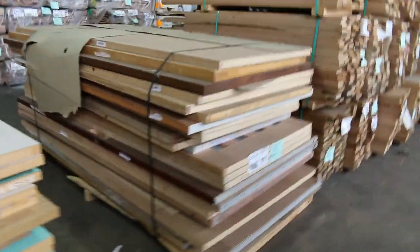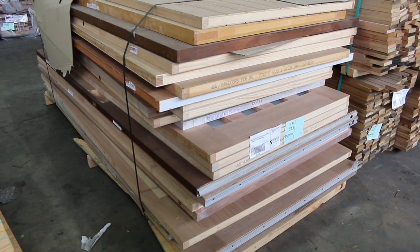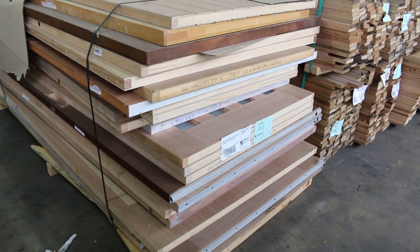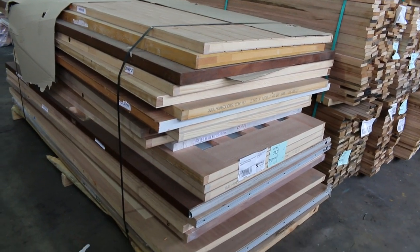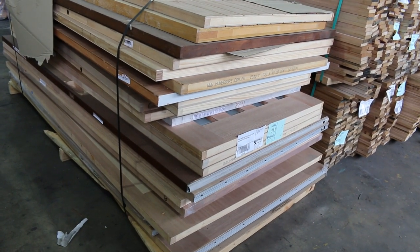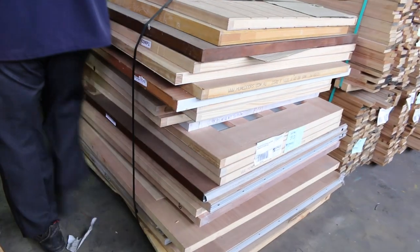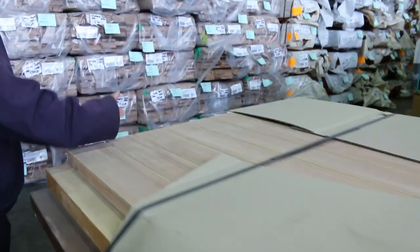Have a look at this pack of doors — lot 313, it's got 23 doors in it. Some absolute massive, big wide oversized doors — some of those would be probably 2340 by 1200s, maybe glazed entrance doors, worth probably more than a thousand bucks each. Again, bidding per door to take the whole pallet.